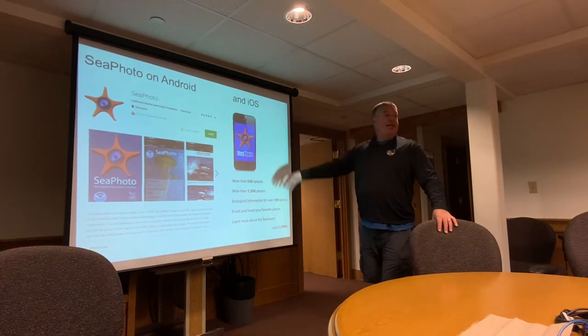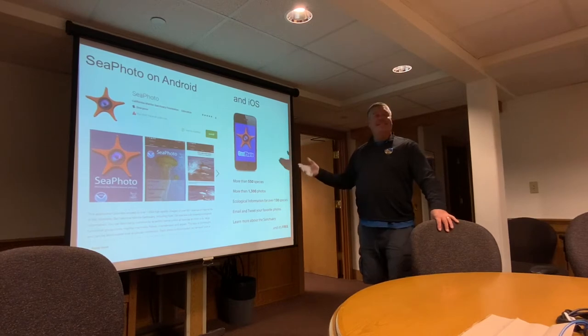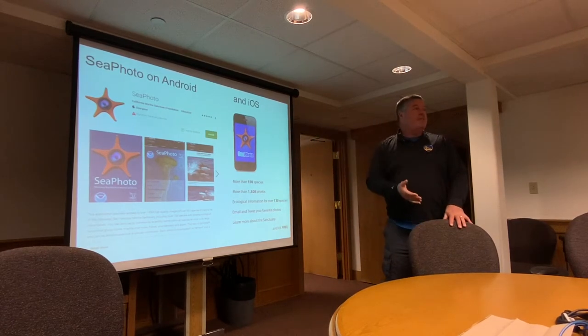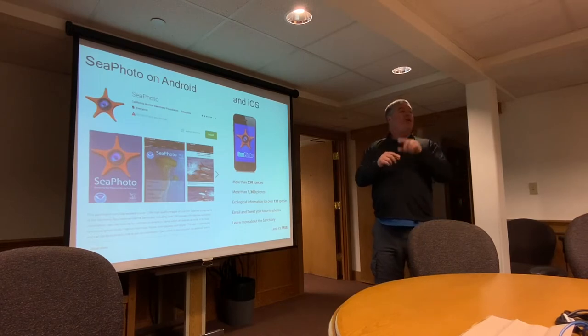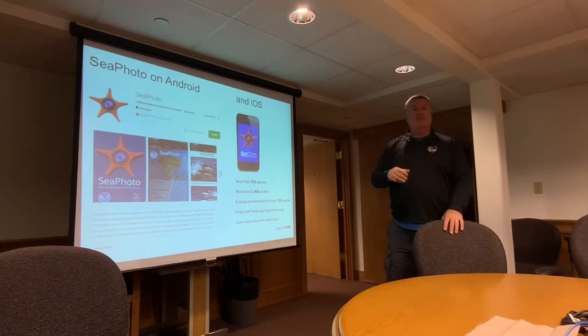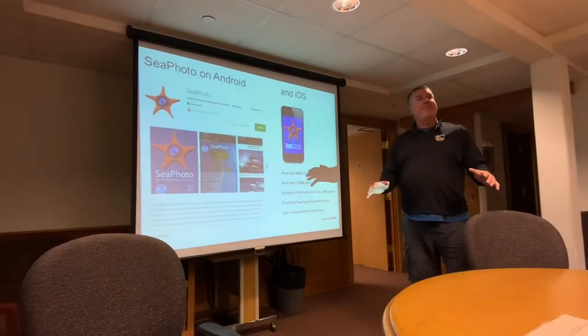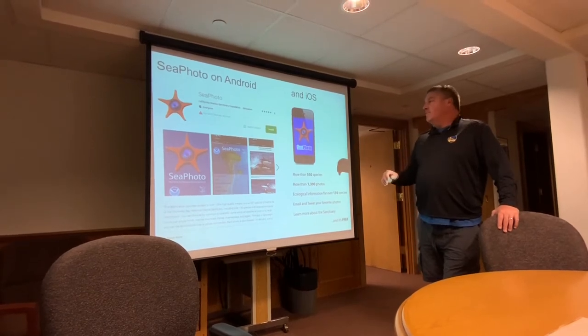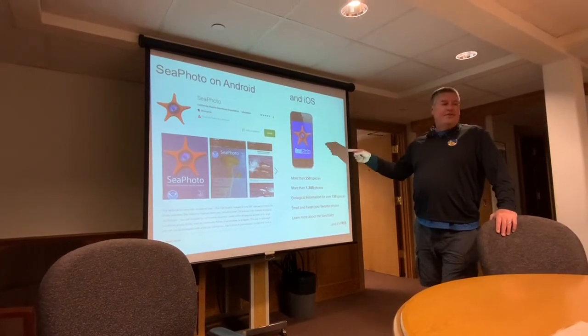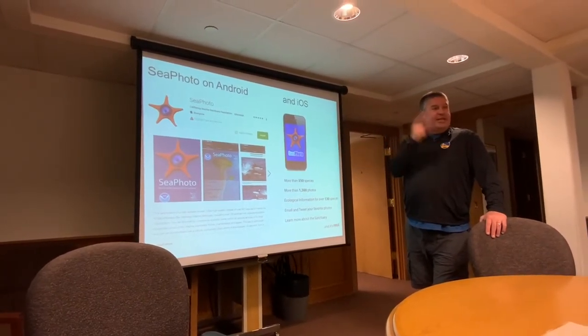It's free — check it out. The cool thing is it doesn't download all of the species at once, so it doesn't bog up the memory in your phone. It just grabs whichever particular species you want to learn about. Government paid for it — take advantage of it.